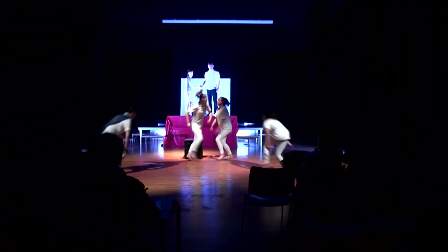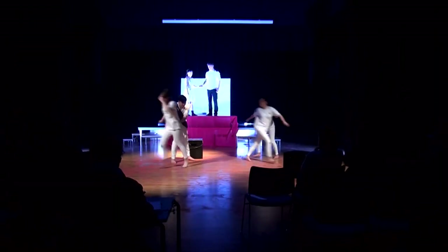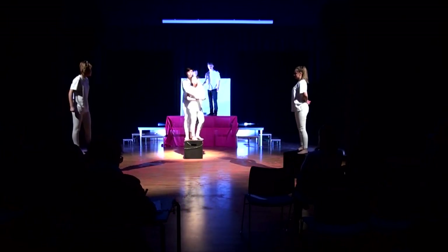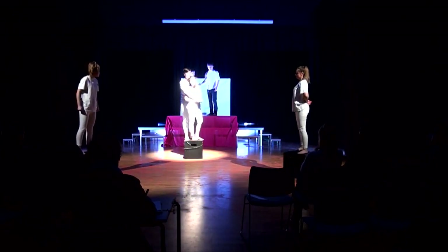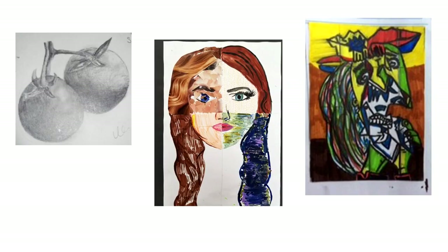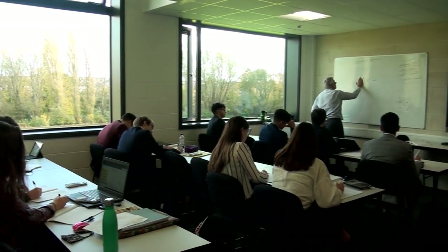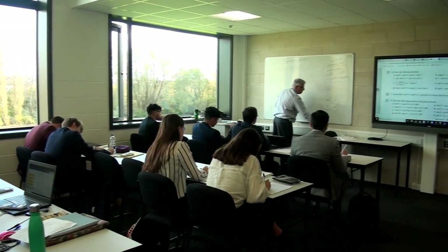Along with the range of subjects we offer, we also offer the opportunity for students to be involved in showcases and drama performances put on by the school, and our fantastic artwork is regularly displayed to inspire others. As well as studying your three chosen subjects, all students will select a pathway for global learning to supplement their studies.